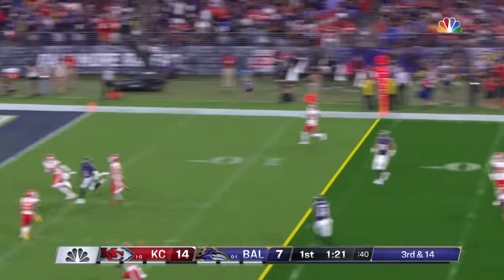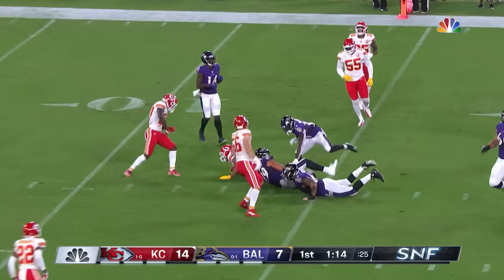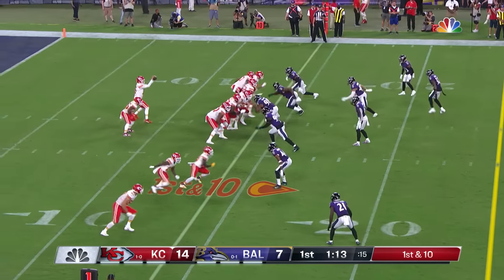Jackson in the pocket, going to the end zone — and it's picked up by guess who? Matthews. His second interception of the night, brings it back to the 14-yard line. Here goes Mahomes to work — five for five, 75 yards so far.